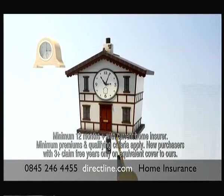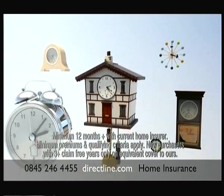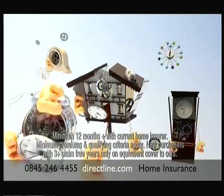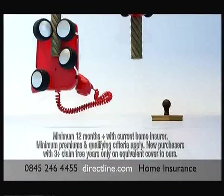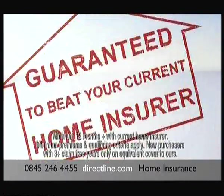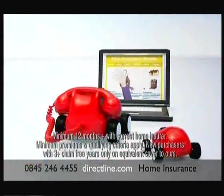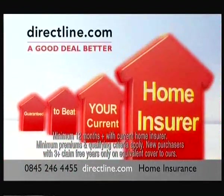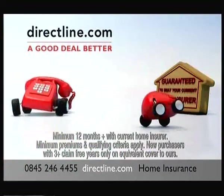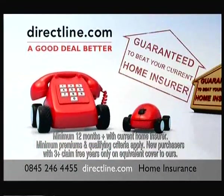Finding the right home insurance deal takes time. Have you really got the best price? Because Direct Line guarantees to beat the price of your current home insurer. Just a single call or click could save you time and money. Remember, Direct Line aren't on price comparison sites. So to beat the price of your current home insurer, call us now or visit directline.com. Well done, boys. Thanks, but we're not used to bit parts. What do you want, a red carpet? Yes, please.